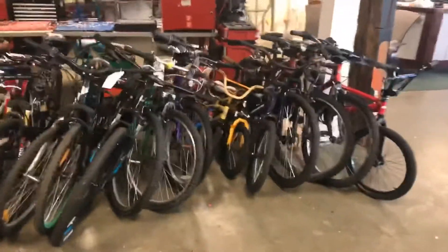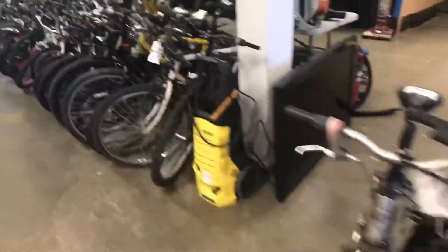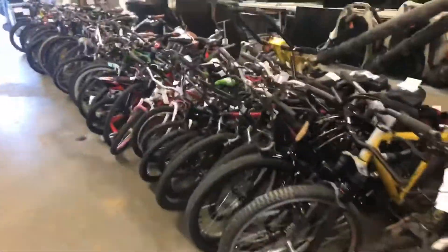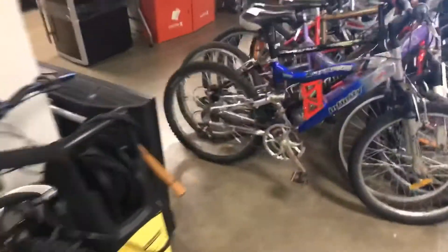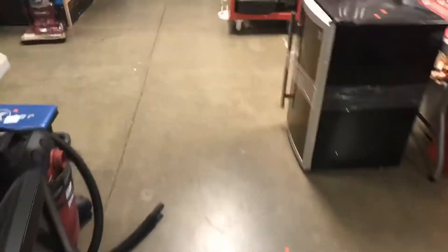Walk you over here — a whole bunch of police recovered bikes again this week, folks. Got about 65 or 70 in total, hard to see in the video. We'll have this all posted online at ableauctions.ca shortly, and then you can see them in much more detail.